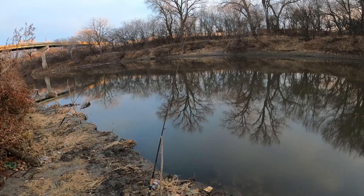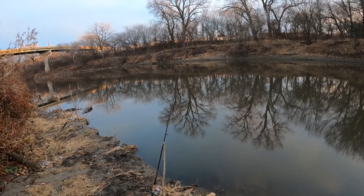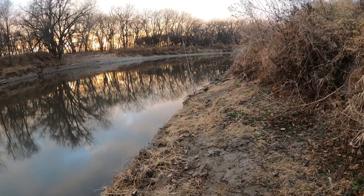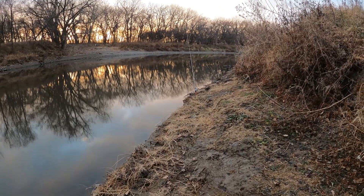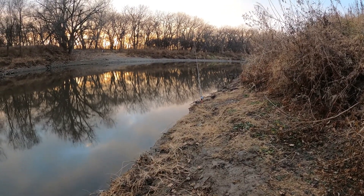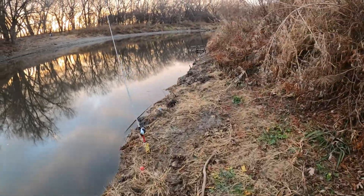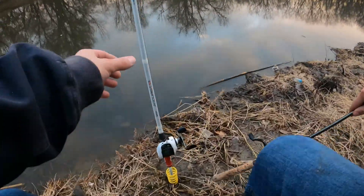This pole already got hit, and it looked like it really hit it kind of hard. My baitcaster over here actually got hit on too, so that's good. That's a good sign. Maybe come dark they'll actually take it like they were last time.